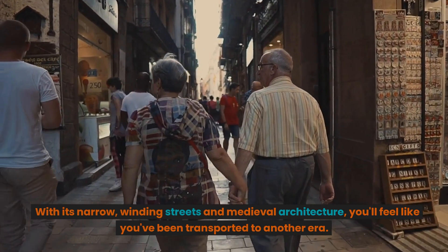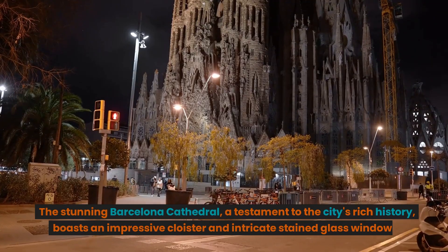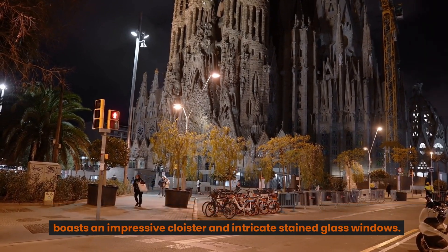Now let's step back in time and explore Barcelona's historic Gothic Quarter. With its narrow, winding streets and medieval architecture, you'll feel like you've been transported to another era. The stunning Barcelona Cathedral, a testament to the city's rich history, boasts an impressive cloister and intricate stained glass windows.